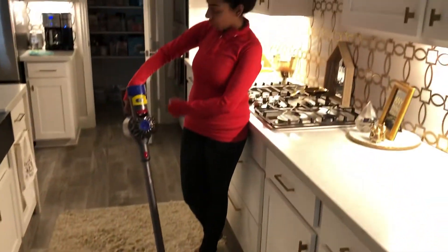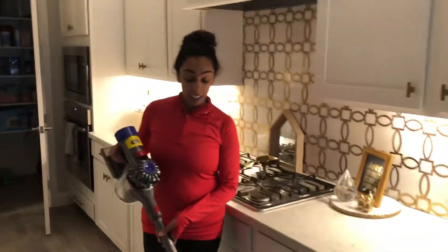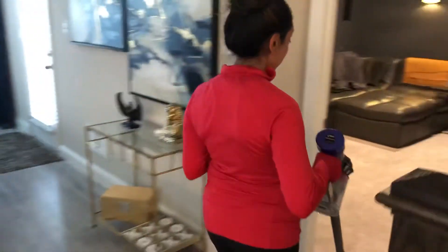There's no cord getting tangled behind me, which I love. It's very, very lightweight. I can take it anywhere. It's great on my stairs in my house. You can also use it on regular carpet like this.